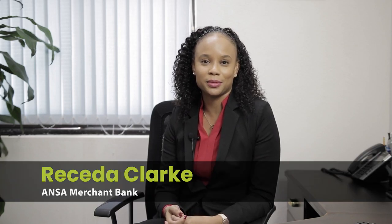Hello, I am Recita Clark, Market Specialist here at Answerr Merchant Bank Barbados Limited, formerly known as Consultative Finance. Here at Answerr Merchant Bank we offer a wide range of residential mortgage products. We offer switch mortgages, property purchase mortgages, land loans, and home equity loans. We understand that sometimes the mortgage process can seem intimidating, and I am here to reassure you that it does not have to be.